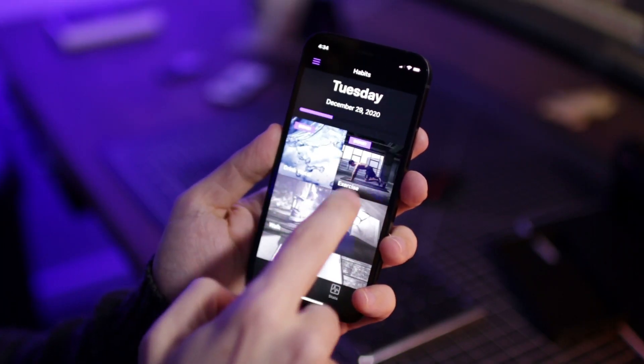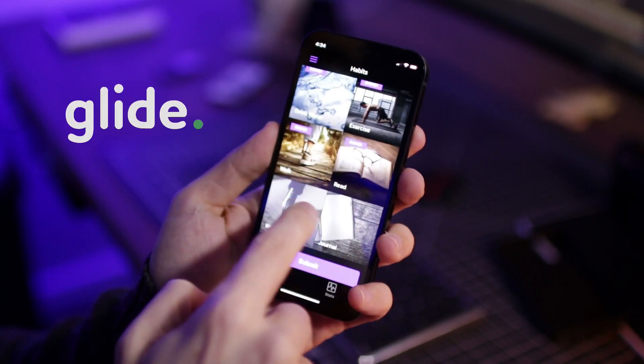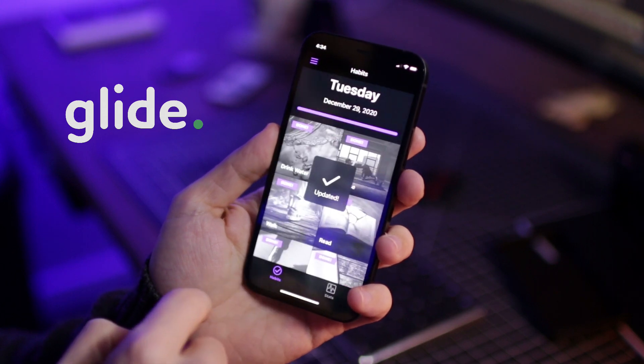So over the weekend, I built my own custom habit tracker app. I used GlideApps to build it so I didn't have to code anything. I made it super simple to use.